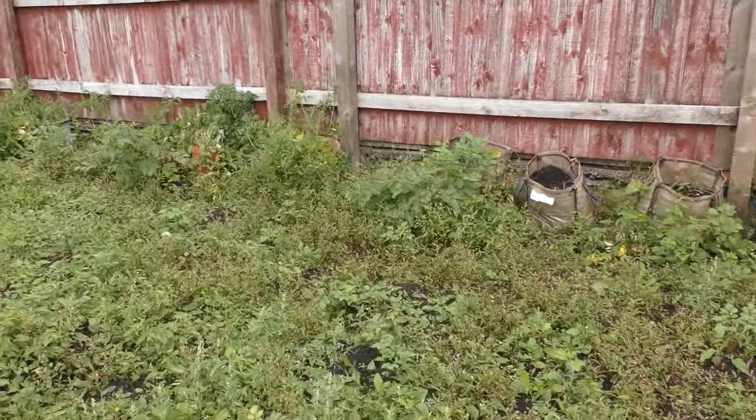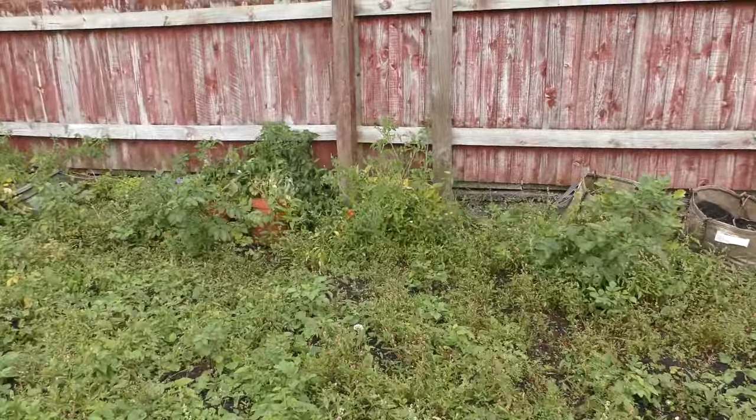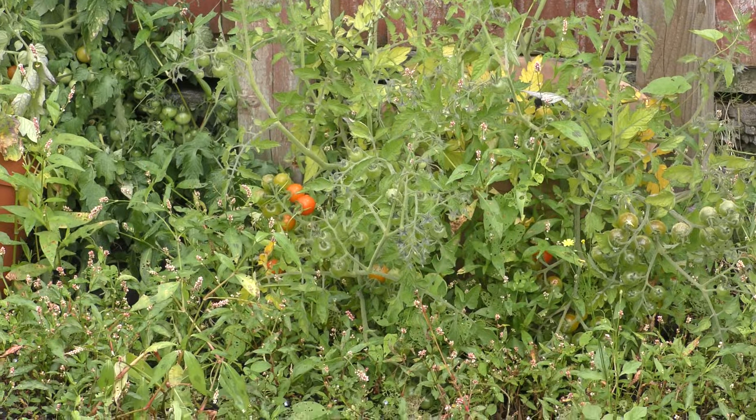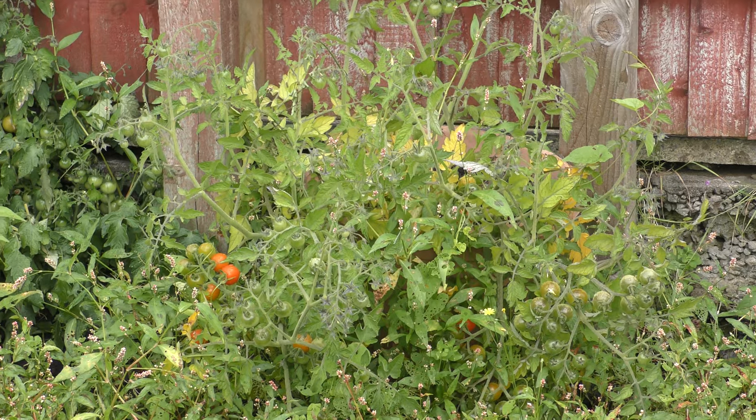And you can probably see them if I zoom in — there's some red tomatoes there. And they were lovely.